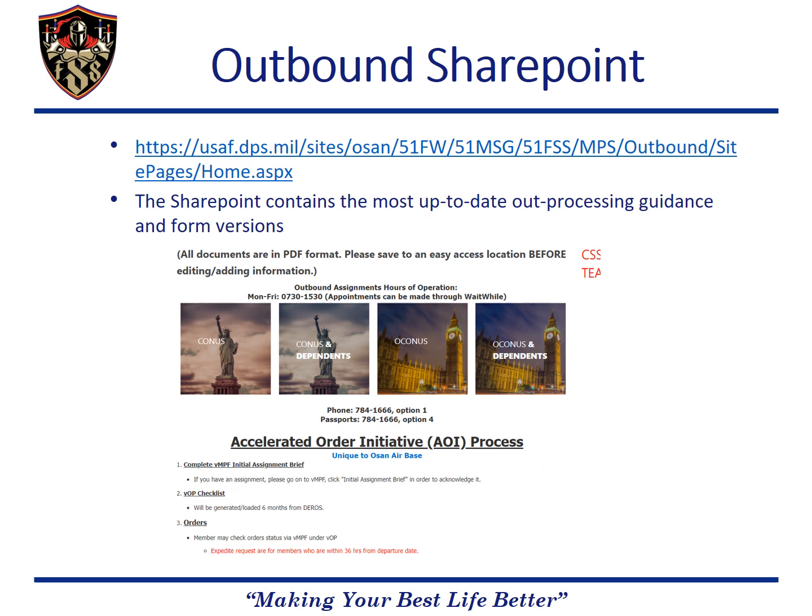The SharePoint contains all the most up-to-date versions of all forms and guides required to out-process. The link to the SharePoint is listed here and a screenshot of the outbound SharePoint can be viewed below. The sections are divided into either CONUS or OCONUS, and with or without dependents. Additionally, you can see any updated guidance that we will post as it flows from AFPC.